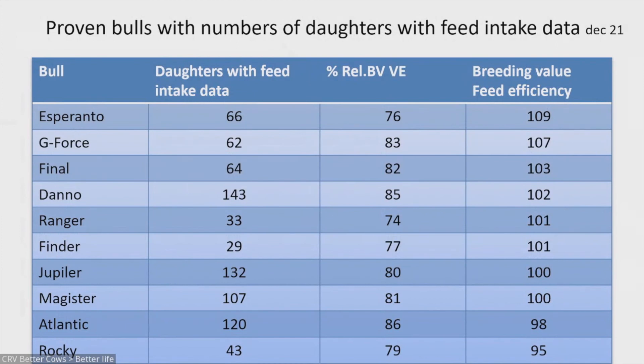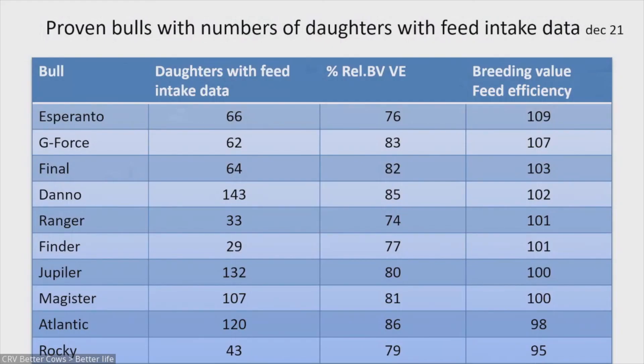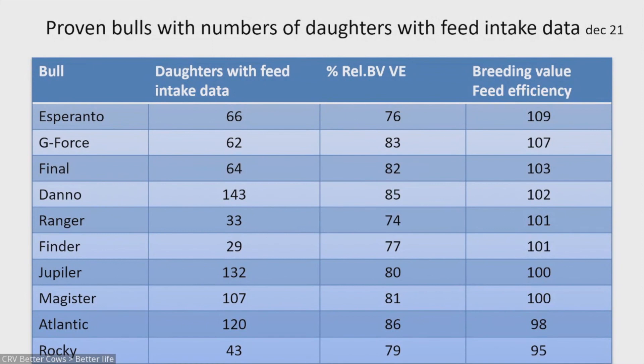We are quite proud that on the farms where we measure feed intake — farms that also use CRV bulls — we can validate our breeding values. For example, the proven young bull Esperanto already has 66 daughters with feed intake data behind those feed stations, which gives us a very good reliability for our breeding values. Yupilaire, also a young bull, already has 132 daughters, giving him a reliability of 80% for the feed efficiency breeding value.